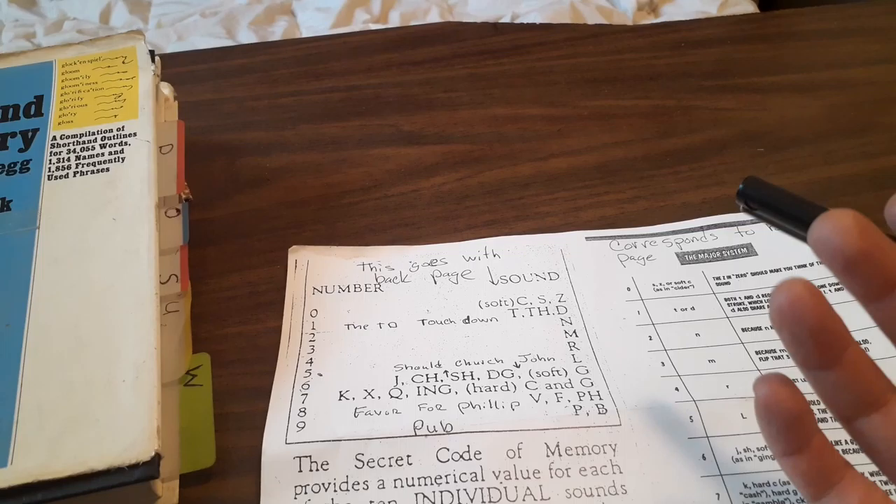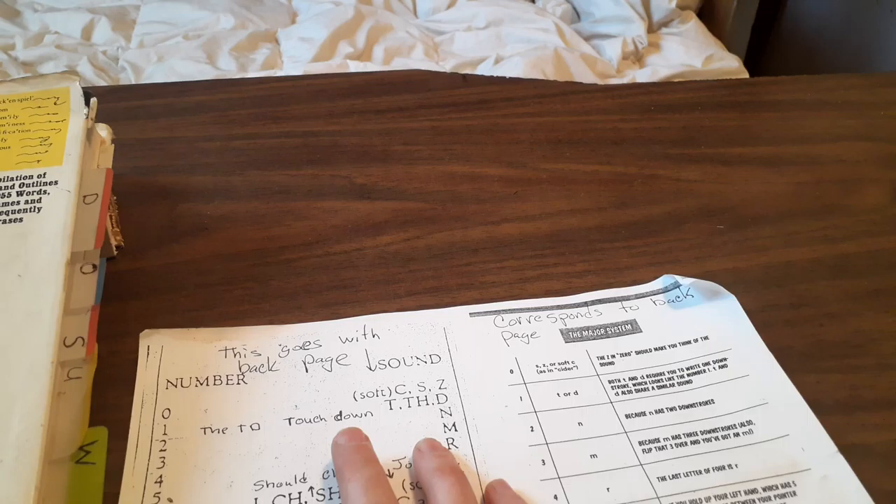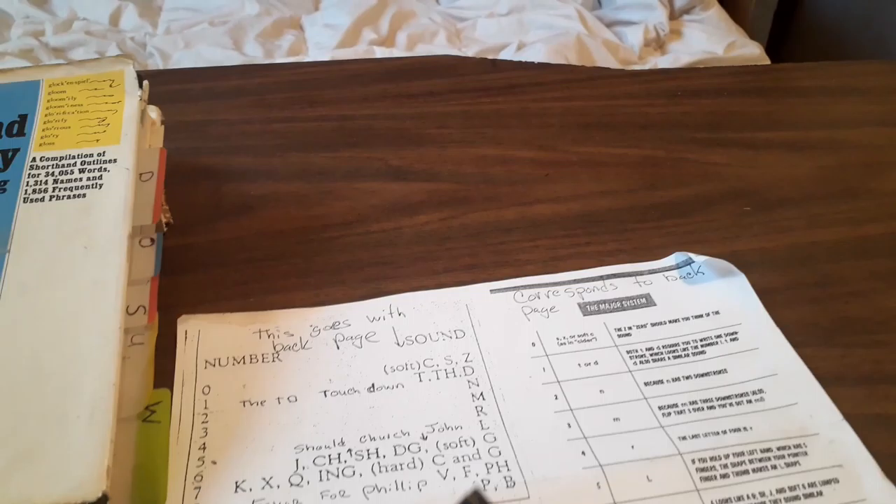You can see how I used to cheat to remember that T and D meant one — with the word 'touchdown.' Likewise, in Gregg's shorthand when I was learning that, I just thought touchdown was number one, and then for the D I would shoot it up, which is just a longer stroke.